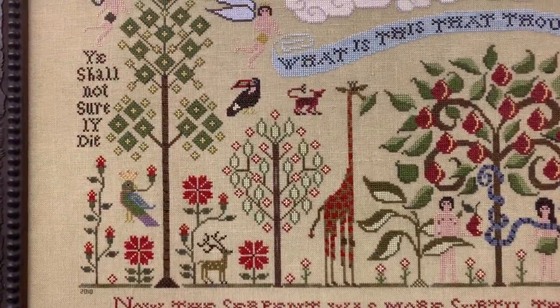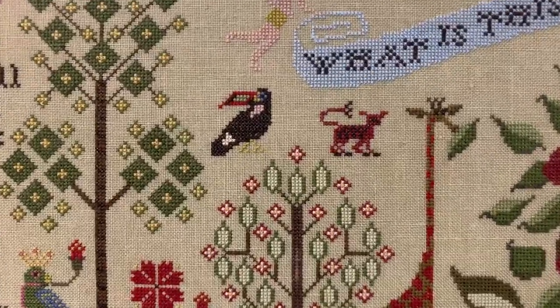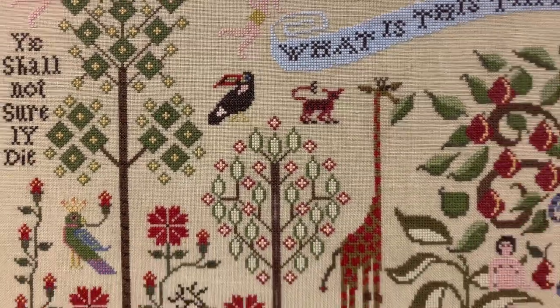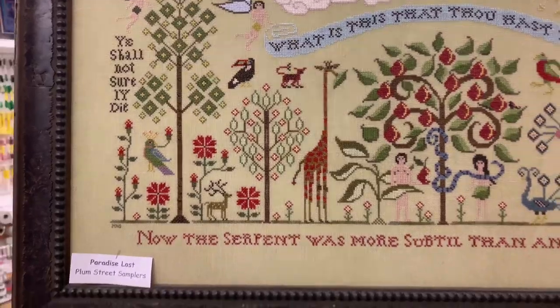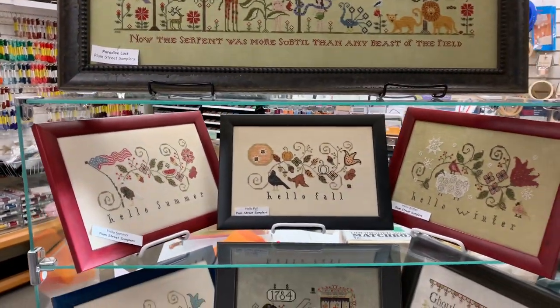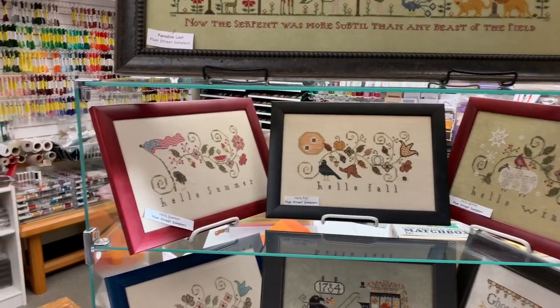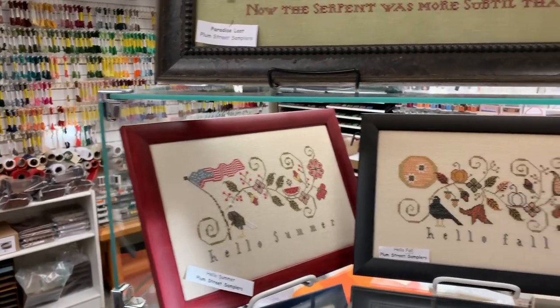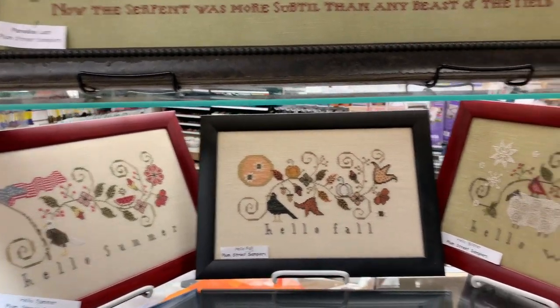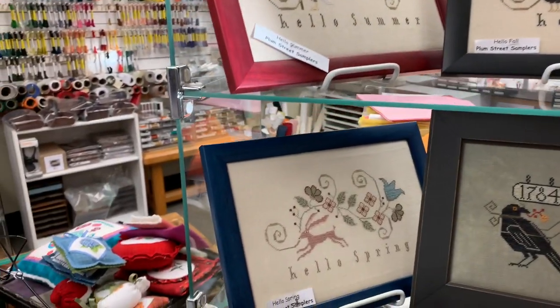Loved the giraffe — my giraffe has eyelashes, not sure if you can tell. And it has a fruit loop. I love toucans. We also have all four of the Hello Seasons: Hello Summer, Hello Fall, Hello Winter, and Hello Spring.